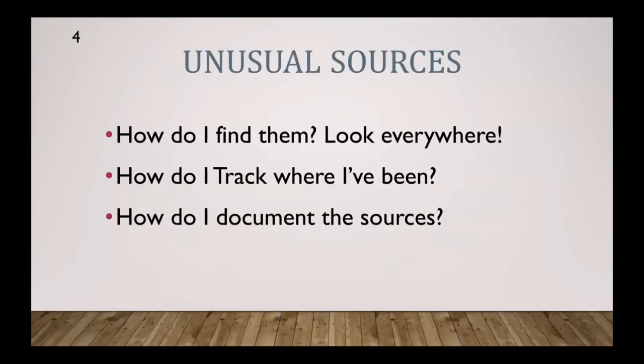How do I find them? Look everywhere — and how do I track where I have been, because that's important. Whenever you're looking at these sources, if you wait six months or a year and go back through the same places, you may find more. Everything is getting digitized more and more. FamilySearch.org is pushing to have every roll of microfilm at the Family History Library digitized, so what's there six months from now may be a whole lot more than what you have currently.